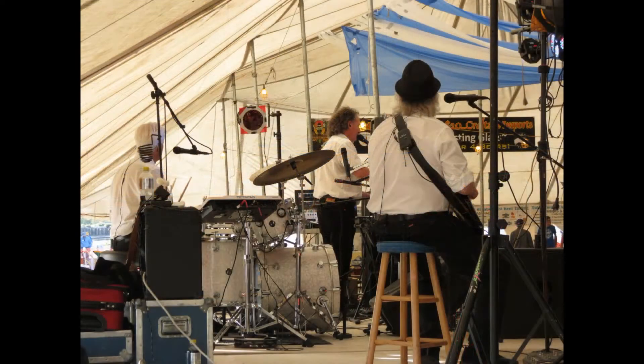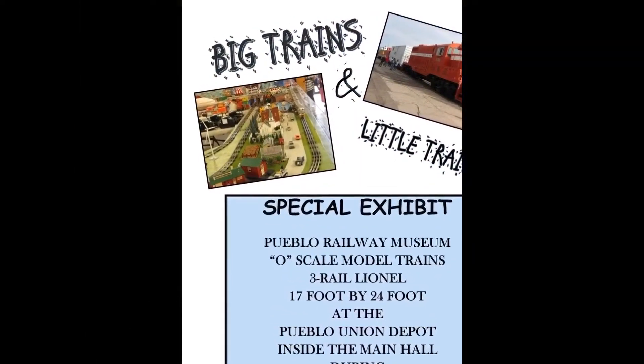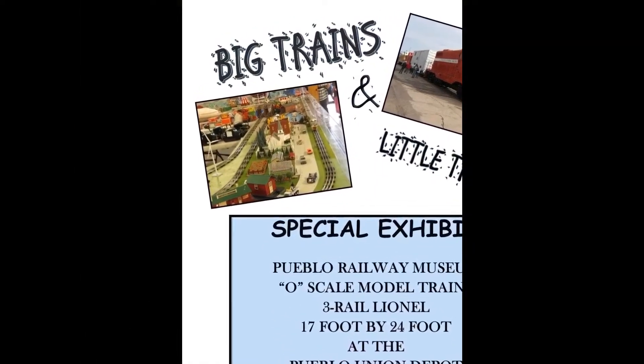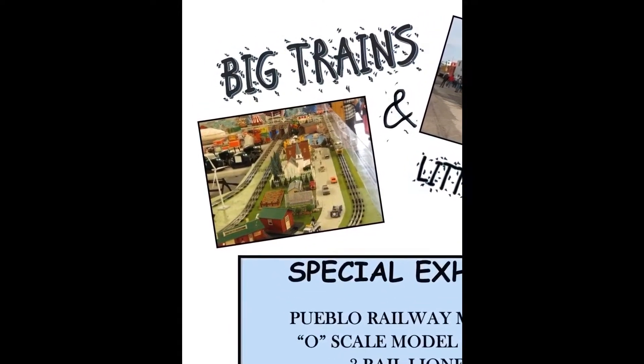Complete with live German music provided by the Primetime Band. But according to this event flyer, there's another special exhibit yet to be visited. We've seen the big trains — now let's go check out the little trains.